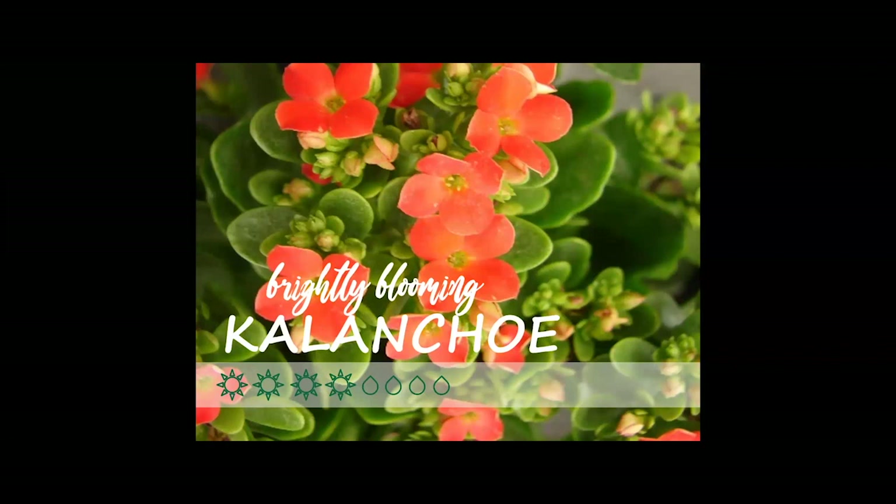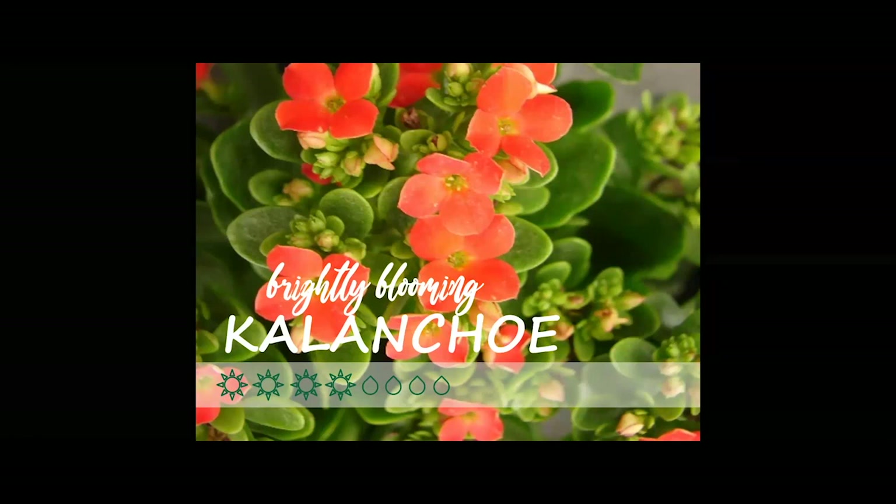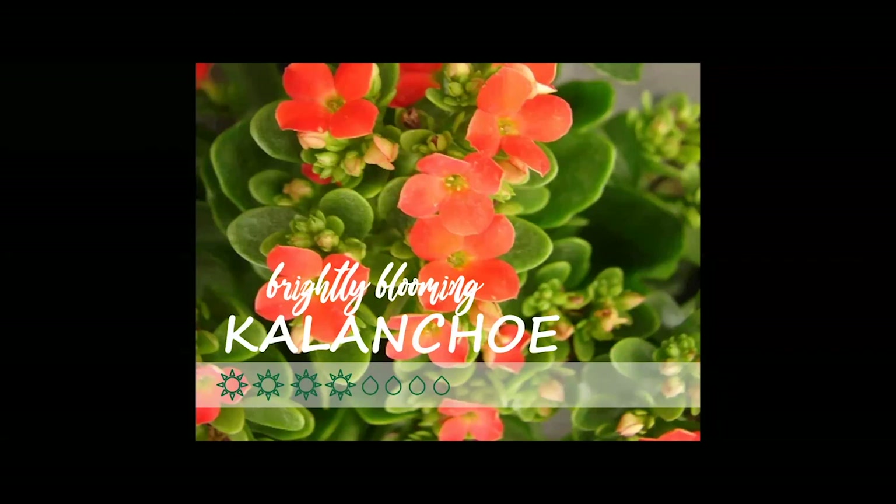Kalanchoe is often seen in grocery stores with very brightly blooming clusters in oranges, yellows, whites, pinks, reds, and purples. They can be difficult to rebloom — you need to put them in a dark closet for 14 hours a day with uninterrupted darkness, then allow 10 hours of sunlight. Continue this for about six weeks until they start to form blooms, then bring them back to regular light and they'll continue blooming. They can be a little tricky to rebloom, but they're a fun option for bright color indoors and even a good plant to gift to someone.